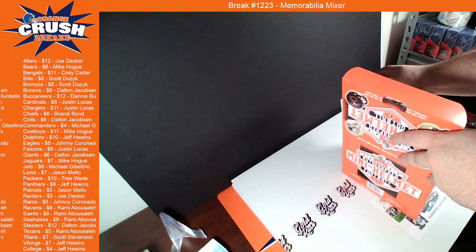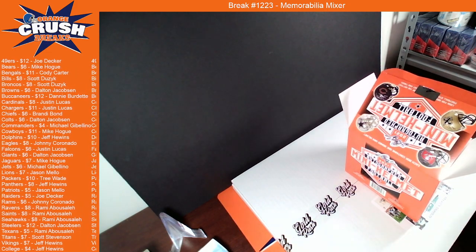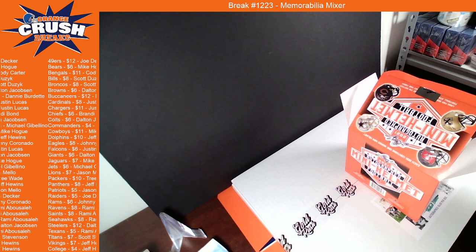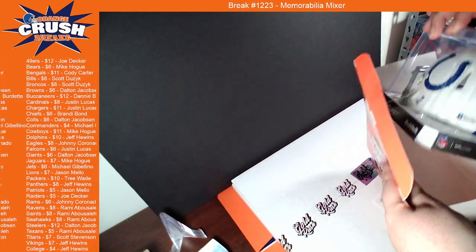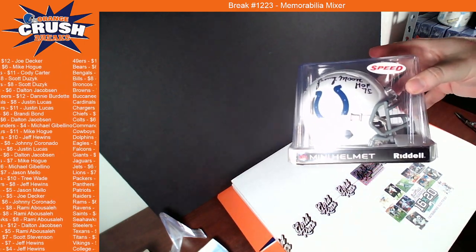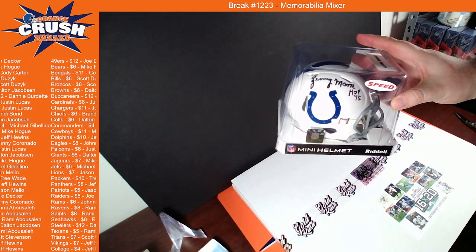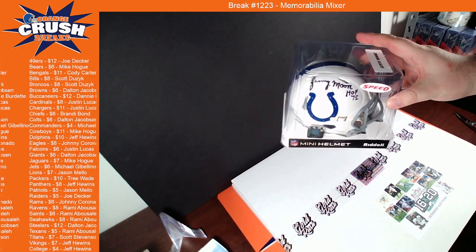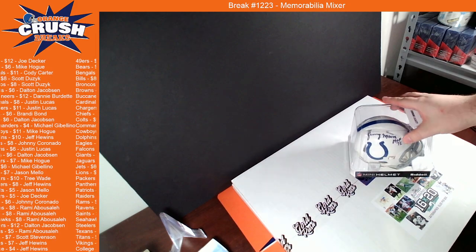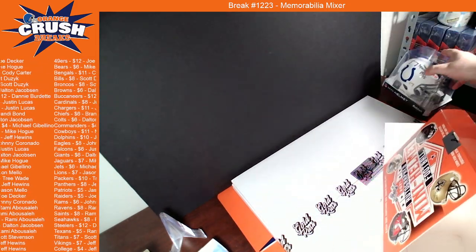We pulled this fellow before. This is going out to the Colts and Dalton. This is Lenny Moore — Lenny Moore. Greatest speed there. Not the most exciting hit, Hall of Fame '75, so old school guy. I'll leave it out of the box for now.